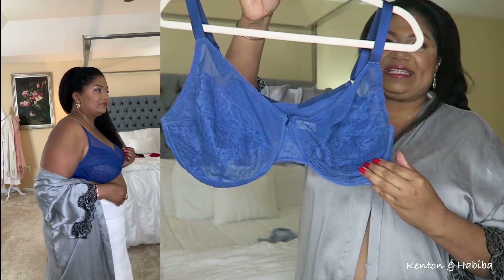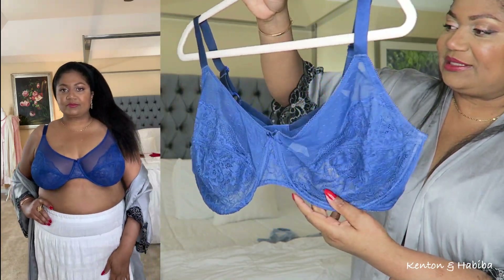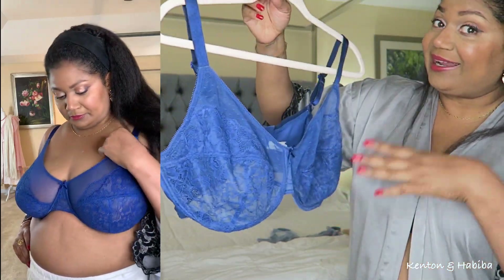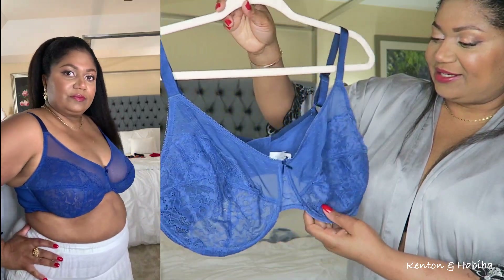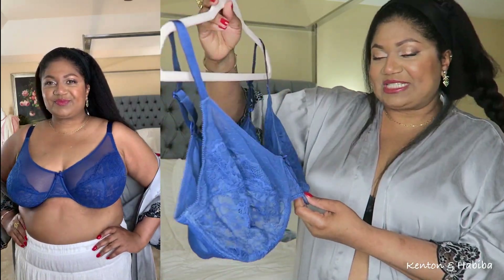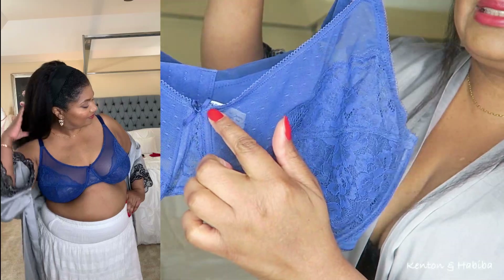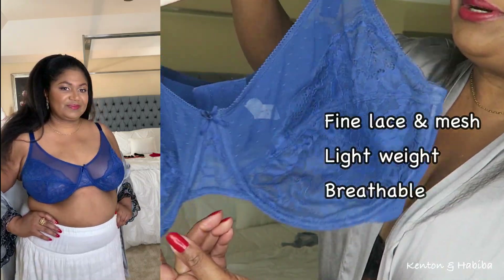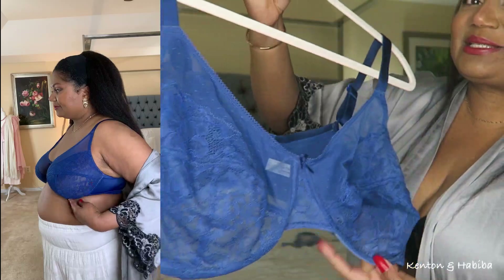This one is a very deep blue, kind of electric blue. I love all these fun colors because normally I wear boring tan or boring black. I used to wear a lot of colors when I was younger, before kids. It's just nice to be at this size and this age and still know I can have some fun with my bras and feel sexy and cute. Look at the little bow in the middle — so cute — and all the lace. If it peeks through your shirt you don't mind, because it's so pretty.